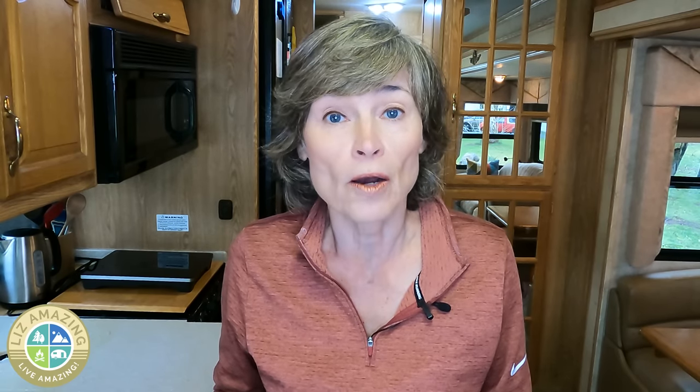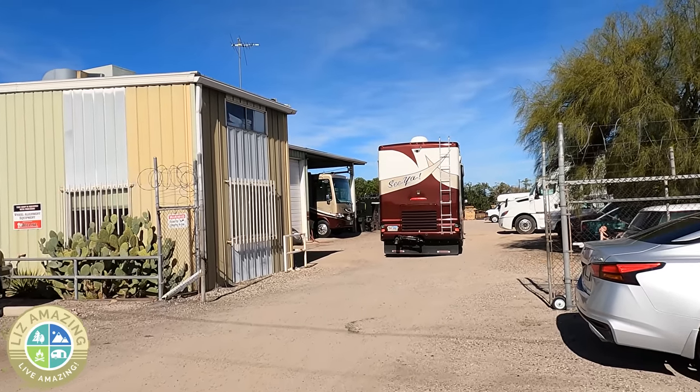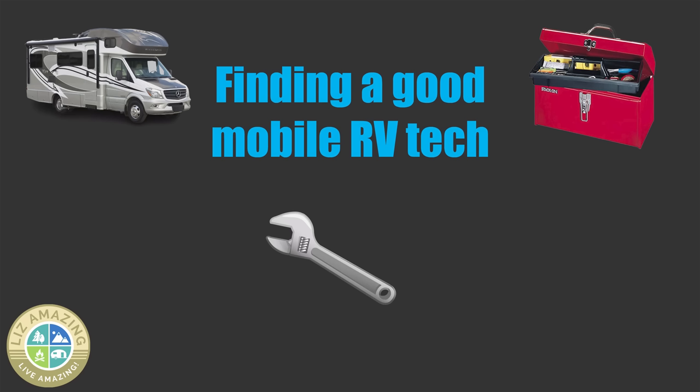So what do you do if you're out far from home, you're in a campground, and the furnace breaks, or you don't have any air conditioning or hot water? You could pack everything up and go to a dealer, but most dealers will keep you waiting weeks, if not months. So in today's video, we're going to talk about how to find a good mobile RV tech, and the emphasis is on good, because we've all heard horror stories of repairs gone wrong.